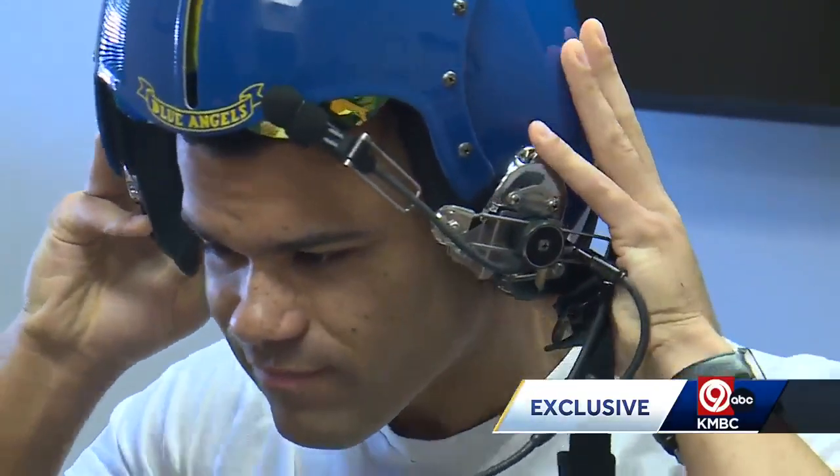Before the excitement, you get a briefing on what to do when experiencing the gravitational force known as the G-force.